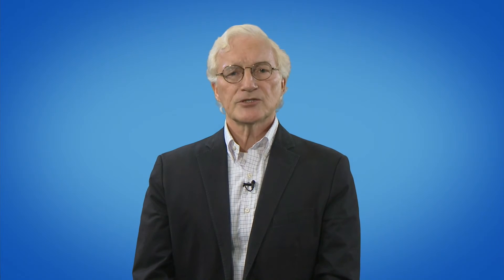In addition, the following steps can also help lower the infection risk during the first 30, 60, and 90 days on PD. Ensure prophylactic care of the catheter exit site with mupirocin or gentamicin sulfate cream.